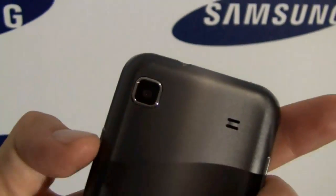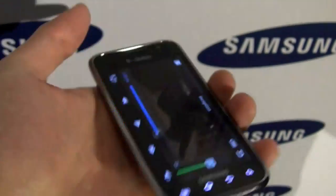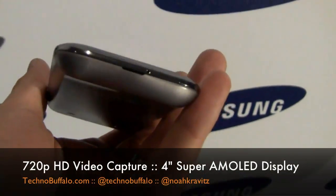You've got your power hold switch, your camera on the back, headphone jack, USB port — all the usual things you'd expect from a Galaxy S phone.